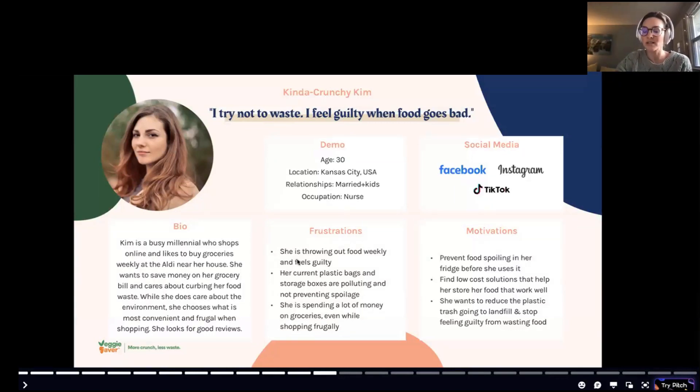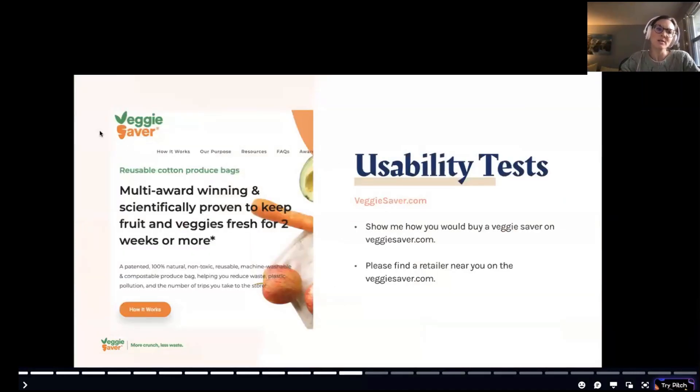All of this data led me to create a persona called 'Crunchy Kim.' She's concerned about the environment but wants to be very frugal. She wants to prevent food spoiling, is motivated to find low-cost solutions, and wants to reduce plastic waste — but she's looking for good referrals and five-star reviews before buying. She shops at Aldi, spends a lot on groceries even while being frugal, uses storage methods that aren't working for her, and is a busy millennial active on major social media platforms.